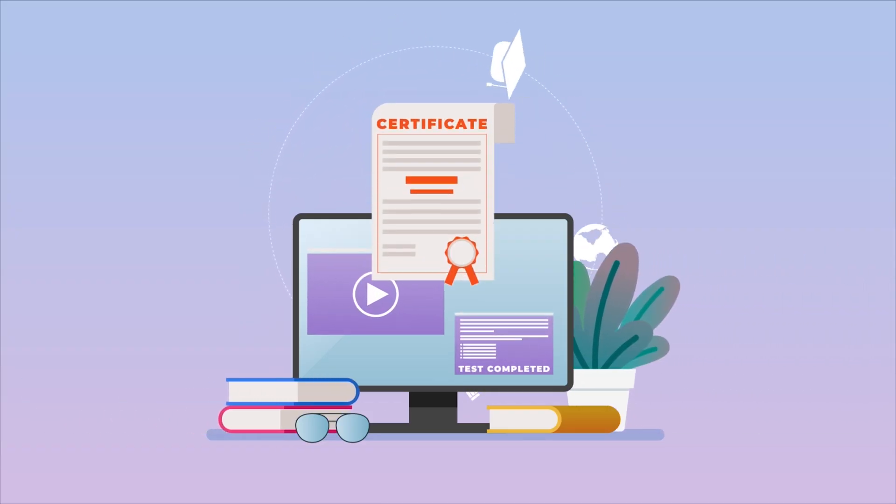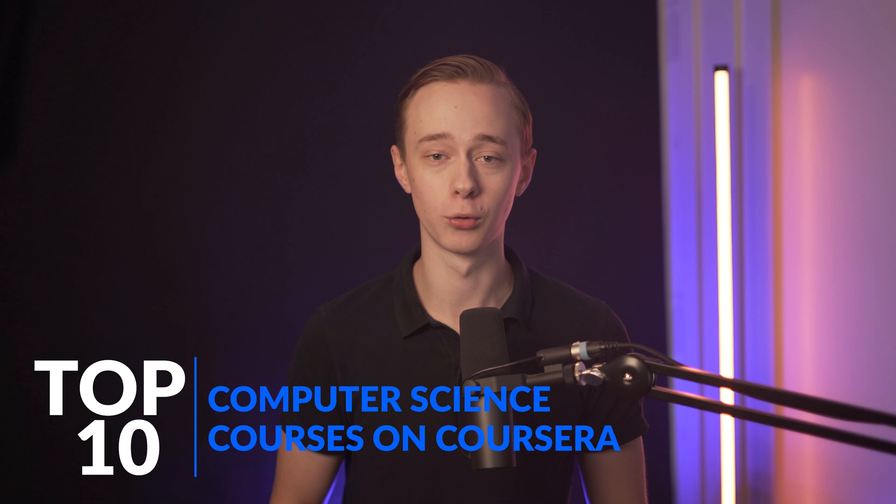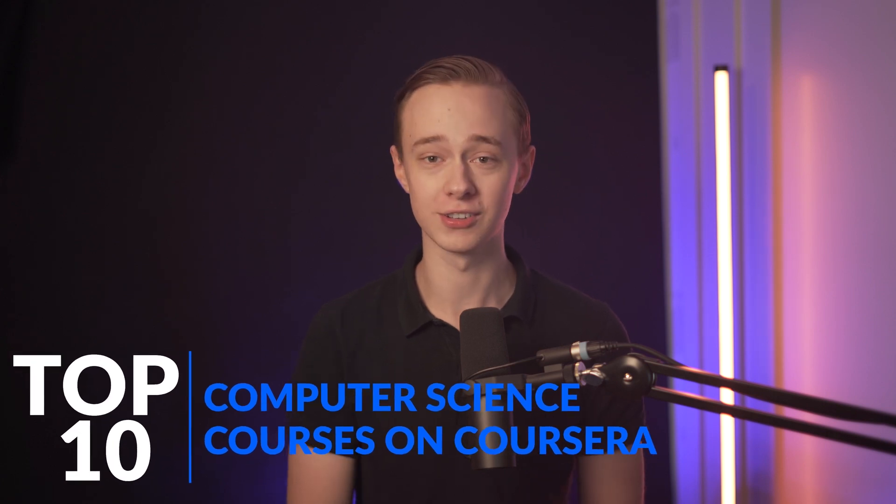Coursera partners with companies like Google and Microsoft, as well as top universities, and you also get certificates after taking courses, which you can print out, add to your LinkedIn, and show to your future employers. Today, I'll cover the top 10 computer science courses on Coursera, and let's just get started.